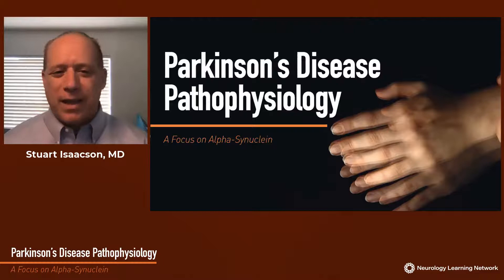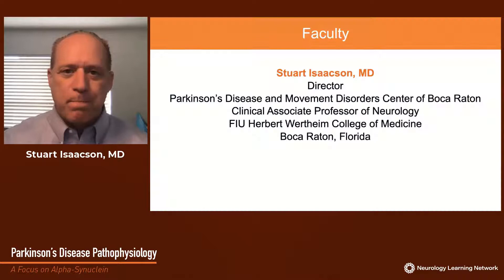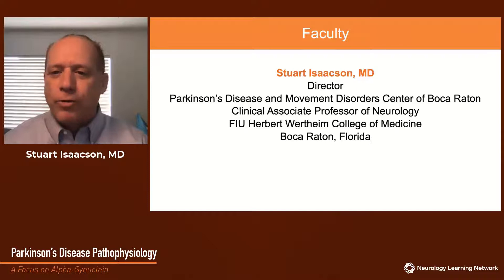Parkinson's disease pathophysiology: a focus on alpha-synuclein. I'm Dr. Stuart Isaacson, Director of the Parkinson's Disease and Movement Disorders Center of Boca Raton and Clinical Associate Professor of Neurology at the FIU Herbert Wertheim College of Medicine.